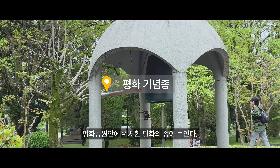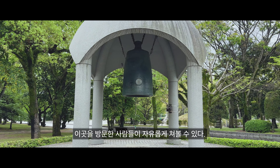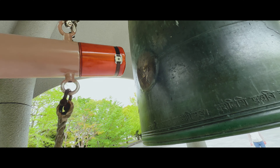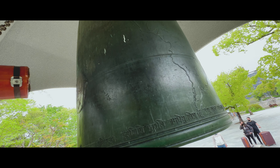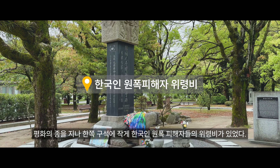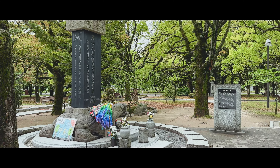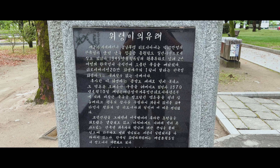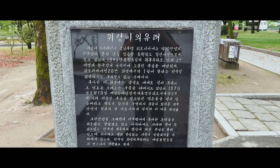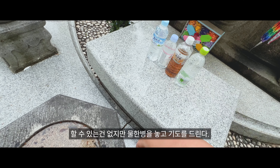평화공원 안에 위치한 평화의 종이 보인다. 이곳을 방문한 사람들이 자유롭게 쳐볼 수 있다. 평화의 종을 지나 한쪽 구석에 작게 한국인 원폭 피해자들의 위령비가 있었다. 참 가슴 아프다. 할 수 있는 건 없지만 물 한 병을 넣고 기도를 드린다.